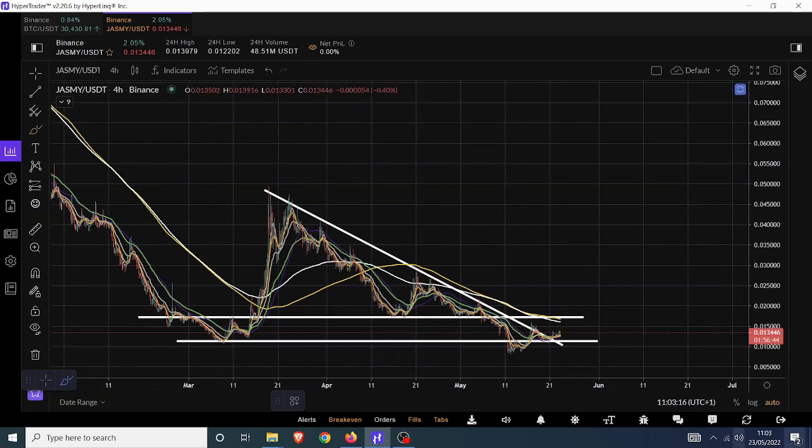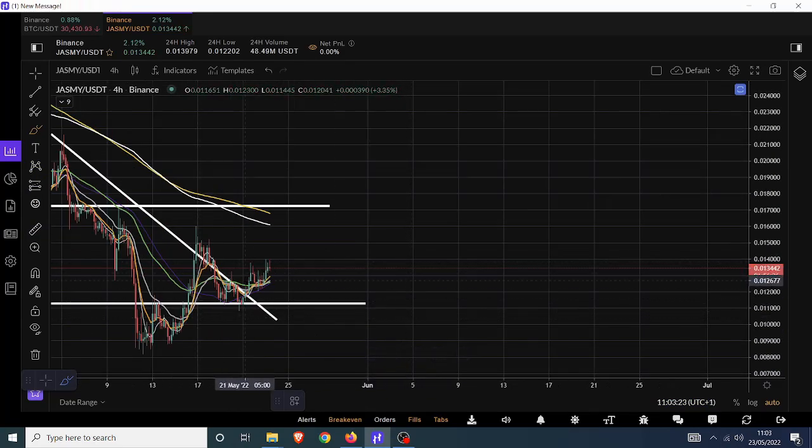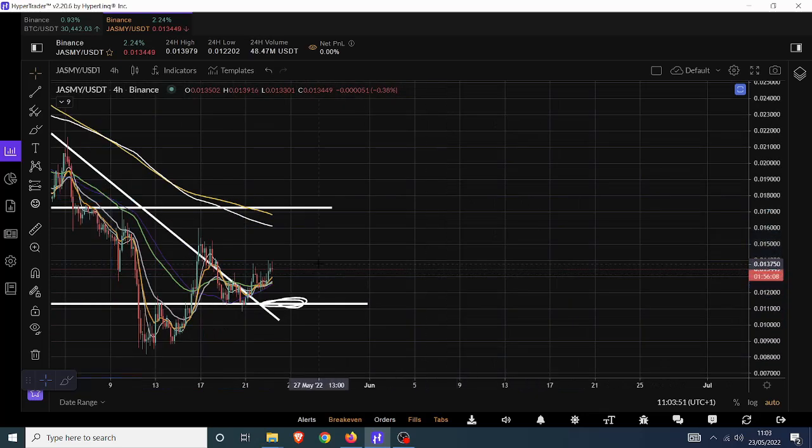We do have areas of tangible support and resistance. We've broken outside of this descending channel triangle, and I'd be looking for a retest of the support at around 1.1-1.12 cents — that would be a worthy entry point. From there, if we bounce and continue up to the top of the prior range, that's roughly a 50% move. It's a tradeable move — definitely a tradeable move.